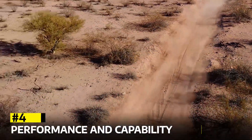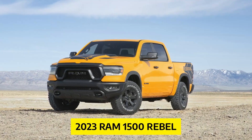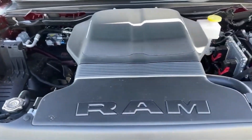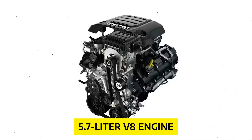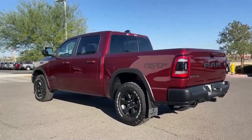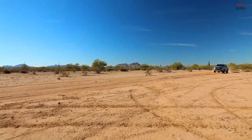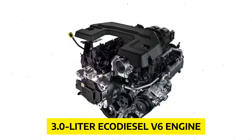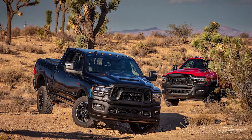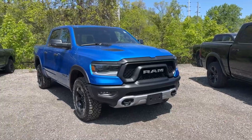Performance and Capability. Let's talk about the performance and capability of the 2023 Ram 1500 Rebel. Under the hood, you have a choice between two impressive engines. The first option is a 5.7-liter V8 engine, which delivers robust power and torque, providing smooth acceleration and a satisfying growl. The second option is a 3.0-liter eco-diesel V6 engine, which offers excellent fuel efficiency without compromising on performance — a great choice if you're looking to maximize your MPG.